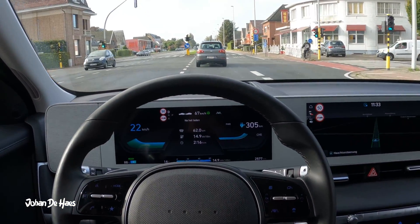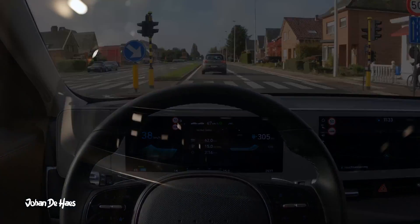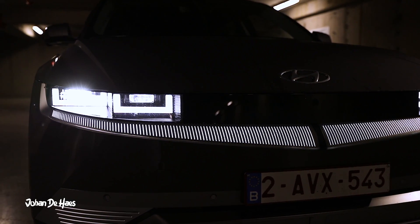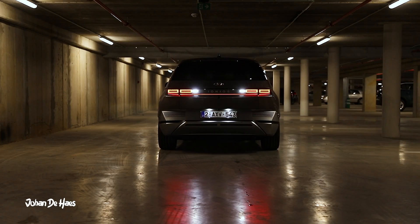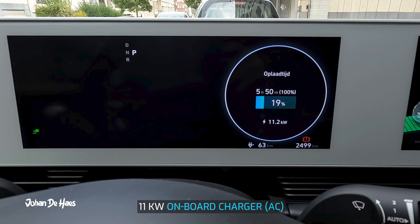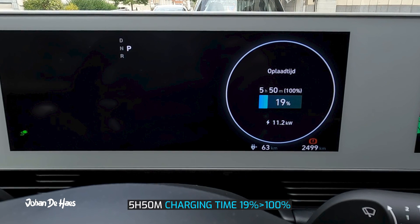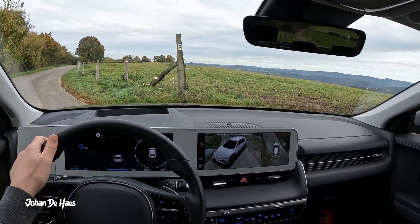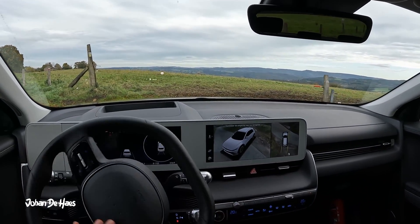Let's now recharge the car. I charged the car at a public AC charger with a power of 22 kW, but the onboard charger of the IONIQ 5 has a power of 11 kW, so this is the charging speed we got. It took 5 hours and 50 minutes to charge the car from 19% to 100%. You can also use fast DC charging up to a speed of 220 kW, but this I didn't test.